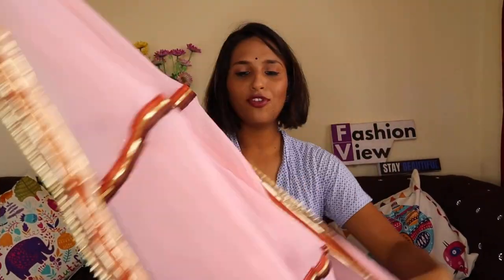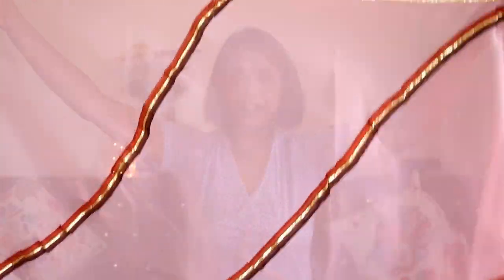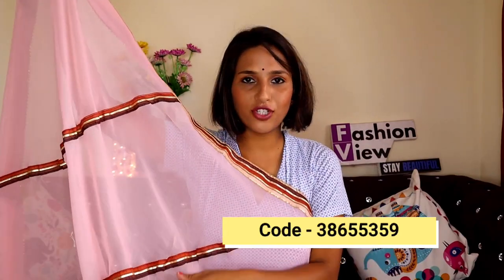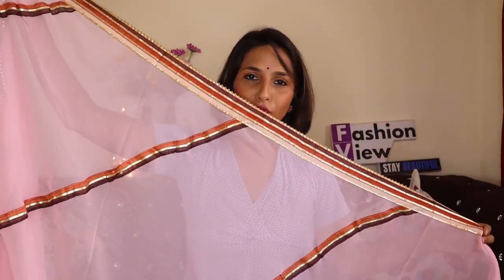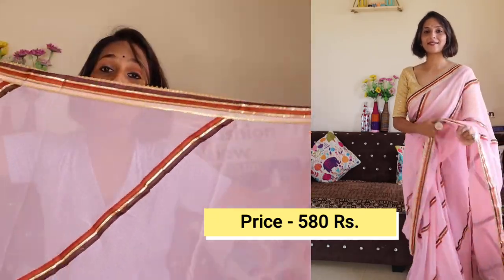I am going to share this beautiful chiffon saree. It has lining laces and is a very good quality saree. The fabric is a soft chiffon kind. It has a lace design and you get to see a border. The same as shown in the image was received. After wearing it, it will look very good — the fabric is soft chiffon, so it looks very pretty. You will get to see border plus laces on the saree.